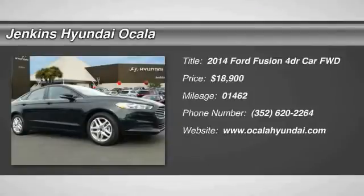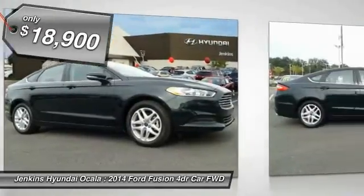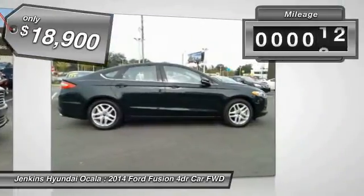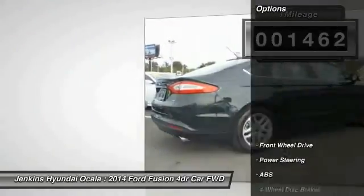The 2014 Fusion — you can have both impressive power and great economy in a Fusion, and it is priced below twenty thousand dollars. This vehicle has less than two thousand miles.